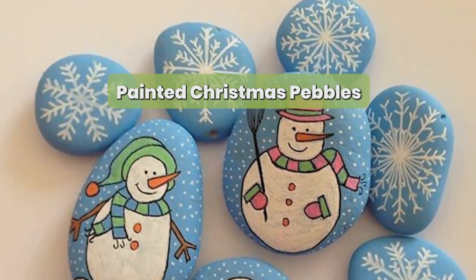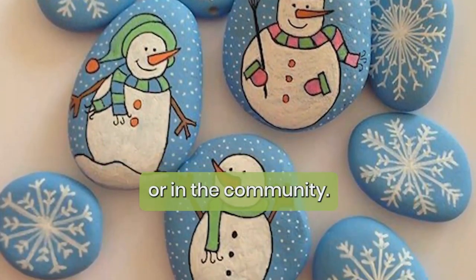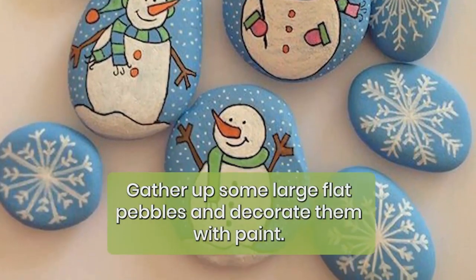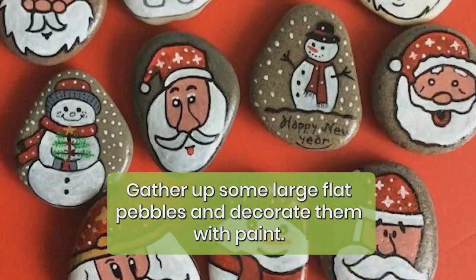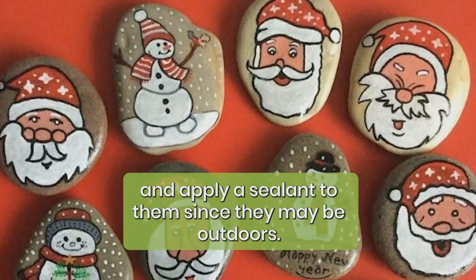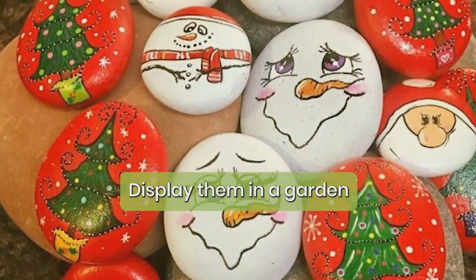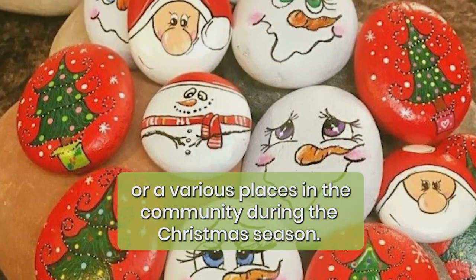Painted Christmas pebbles: these wonderful crafts could also be used as year-long decorations, outdoors or in the community. Gather up some large flat pebbles and decorate them with paint. Add Christmas greetings or messages of hope and prayer, and apply a sealant to them since they may be outdoors. Display them in a garden or at various places in the community during the Christmas season.